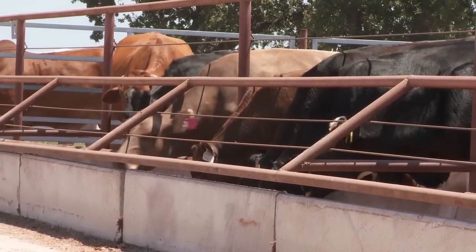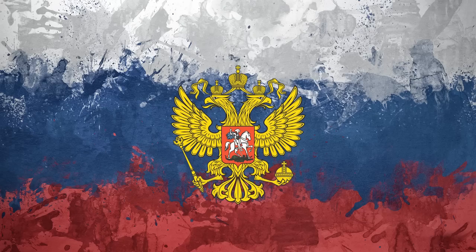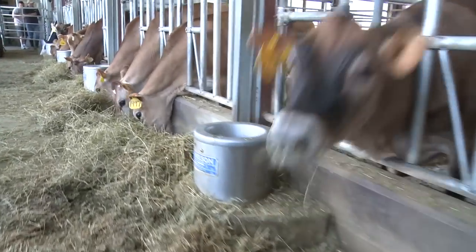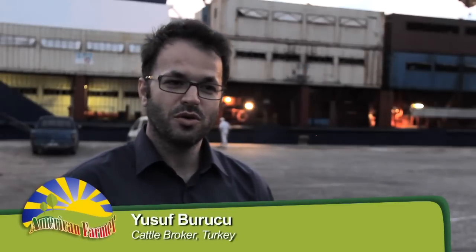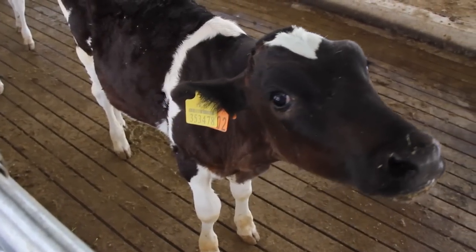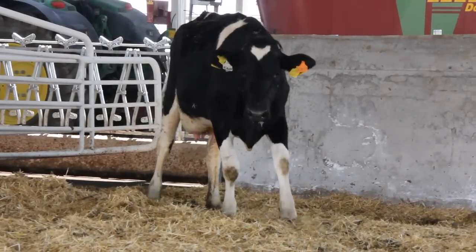Sexing Technologies is helping dairy farmers and beef producers around the world. The company's leading-edge export program is sending highly productive livestock to Turkey, Russia, and other emerging markets, empowering producers to rapidly build the most efficient, productive herds. In Turkey, we don't need bulls — we need breeding animals to multiply our herds, so Sexing Technologies gives us the option to buy female pregnant heifers.